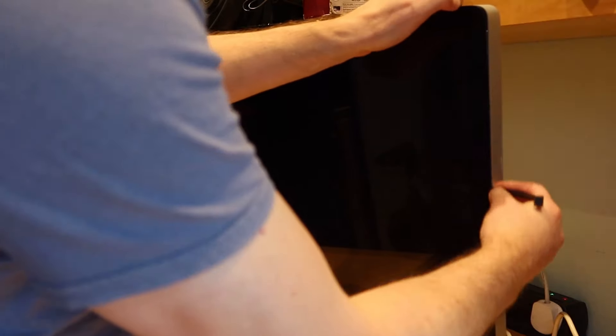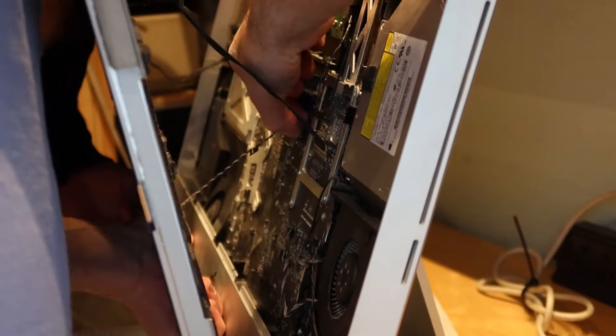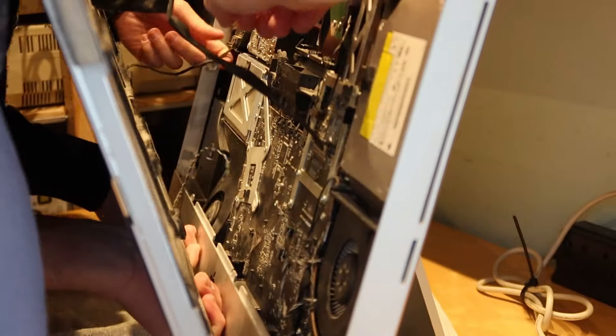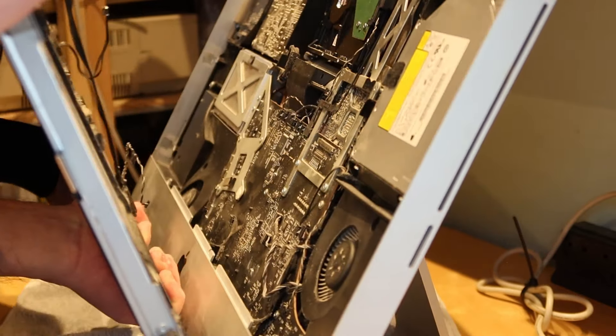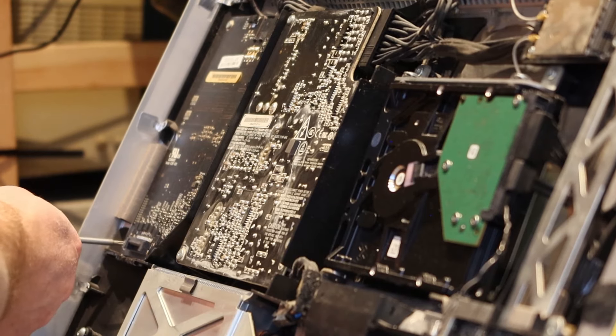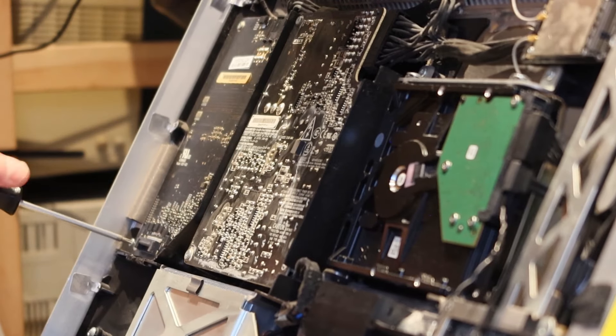So I did the logical thing and ordered a new board. We installed that and it didn't fix the problem. So the next logical conclusion was that it was indeed the LED backlight to the display panel itself. As I got the iMac for free, I didn't want to go spending a lot of money — I'd already forked out for one piece already.